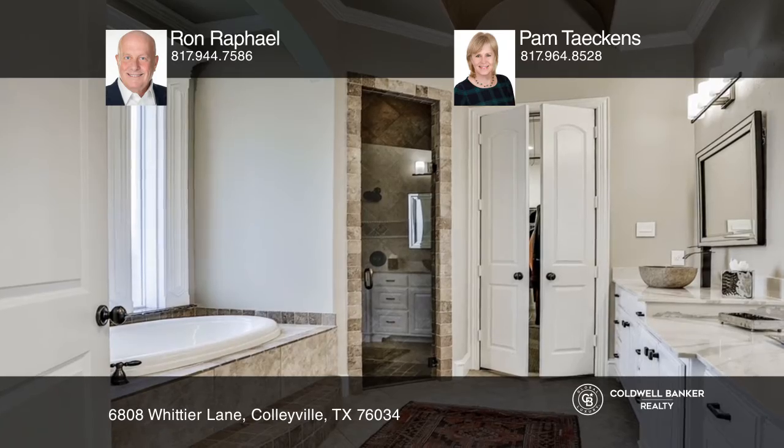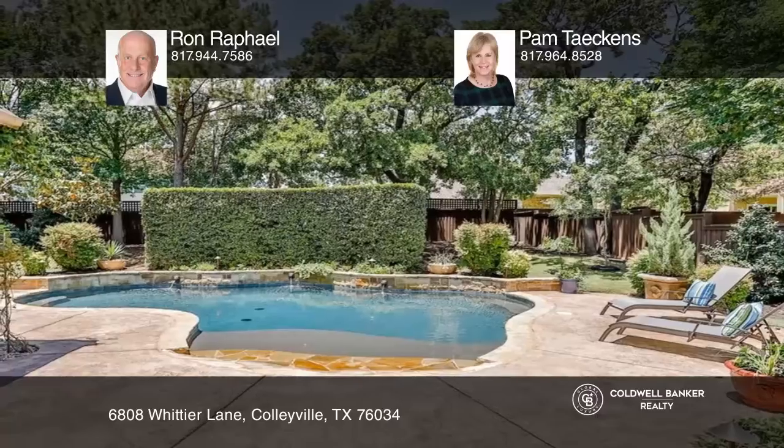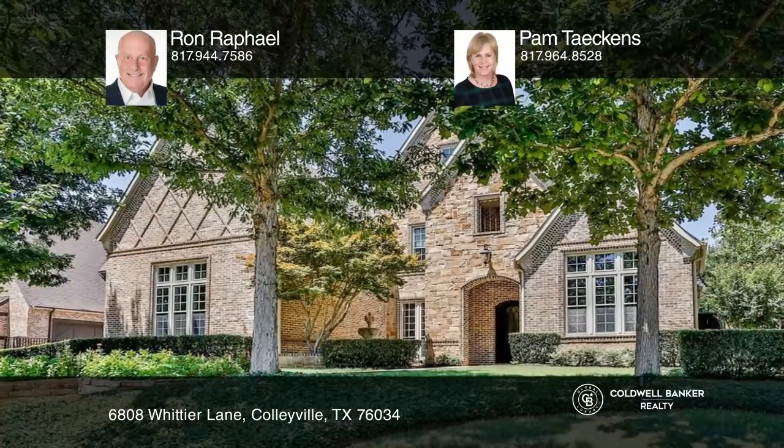Relaxation is made easy in the resort-style backyard. Fall in love with your future home by contacting Ron Raphael and Pamela Takens to schedule a tour.